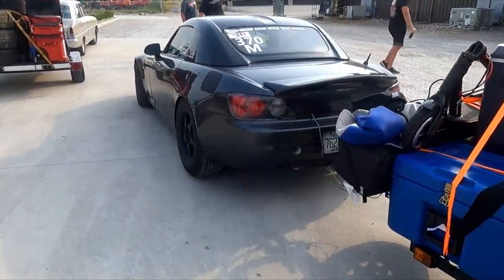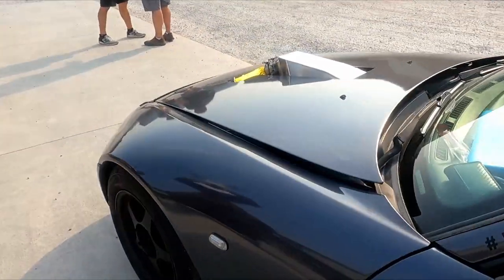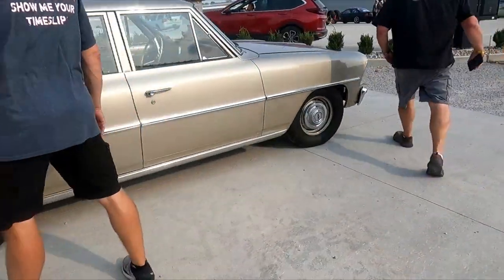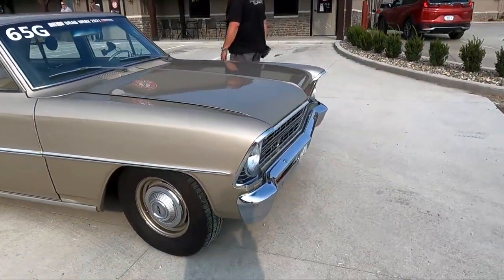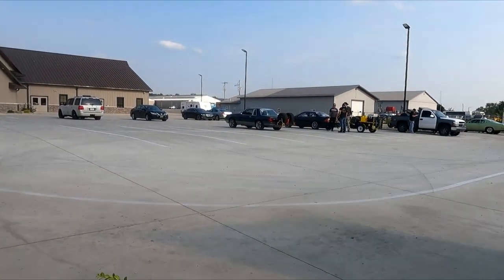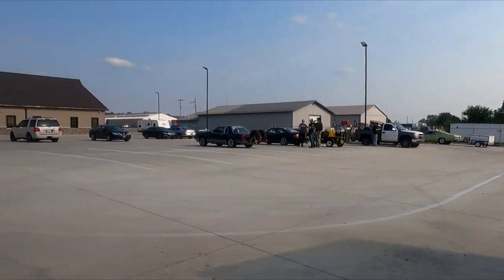We've got a turbo LS powered S2000 — pretty neat car. We've got a four-door Nova, small block, Pro Charger, non-intercooled. We've got a couple more cars over here: a Lexus SC and a Mustang Duster.